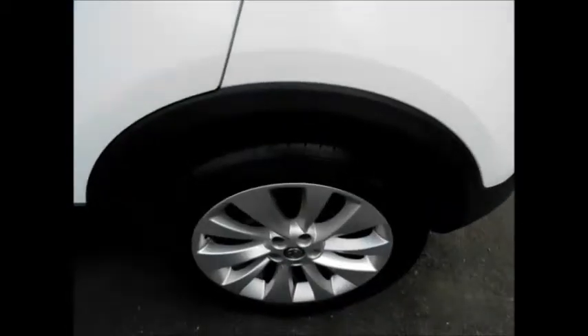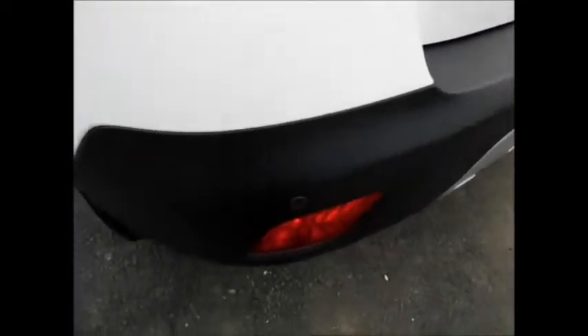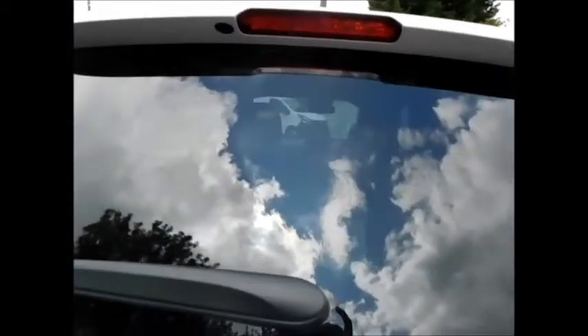Going to the rear of the vehicle, it benefits from rear parking sensors, a rear wash wiper, and a high-level brake light.